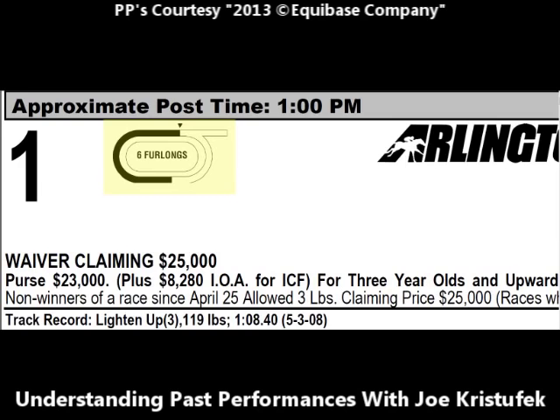This race is run over six furlongs on the poly track. Six furlongs is a sprint race — races run at distances less than a mile are considered sprints, for horses who are faster without as much stamina. Races run over a distance of a mile or longer are called route races, for horses that have more stamina and want to run further distances. The condition of this race is a twenty-five thousand dollar waiver claiming race. That means the majority of the horses in this race are for sale for twenty-five thousand dollars.